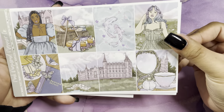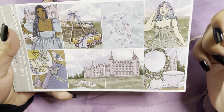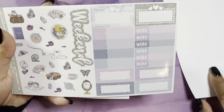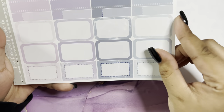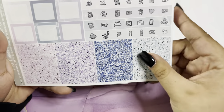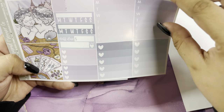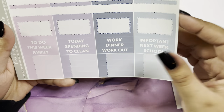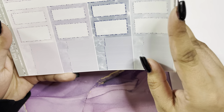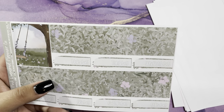Next I have the Pink Diamond Planner Co April mystery — this is a very pretty kit, I love the colors. These are the full boxes, you have the deco, the boxes, the glitter headers, two extra boxes, more little things and boxes, the pattern boxes, the extra box, and bottom washi.